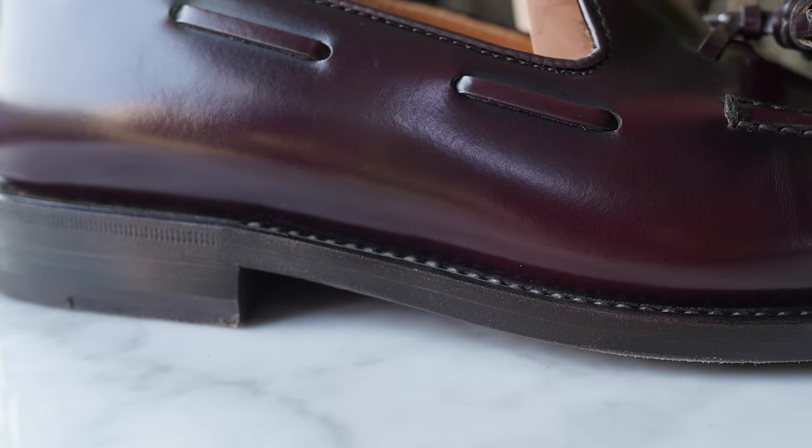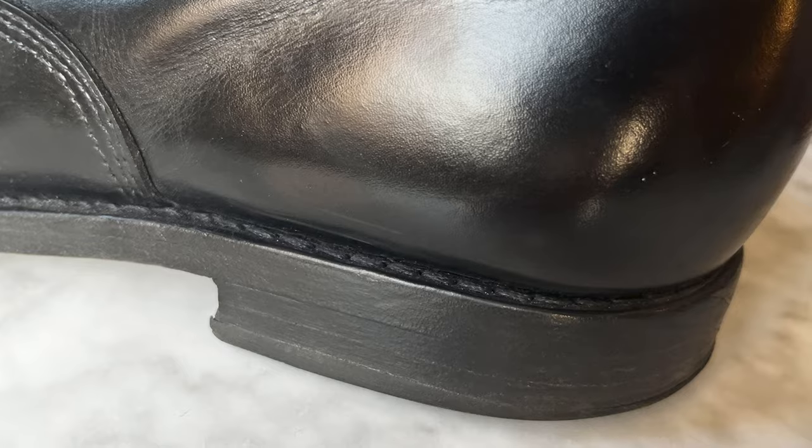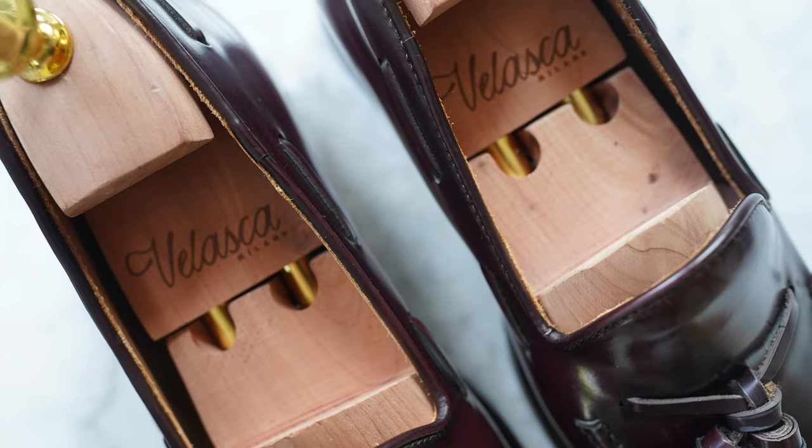They are a full 270-degree welted sole. Essentially, with a 360-degree welt the welt goes completely around the shoe, whereas 270-degree goes all the way to where the heel is, and then they hammer the heel and bed into the shoe, giving it a little more flexibility but also a tighter shoe. Something like Allen Edmonds does a 360-degree welt, while super high-end shoes like Vibergs, Edward Greens, and John Lobbs tend to have a 270-degree welt.